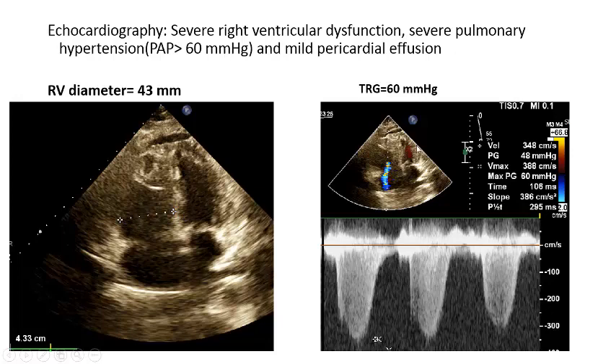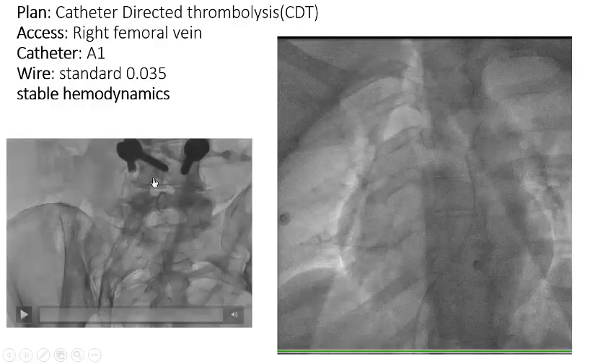You can also see the increased pulmonary pressure. Our plan in this patient was catheter-directed thrombolysis.